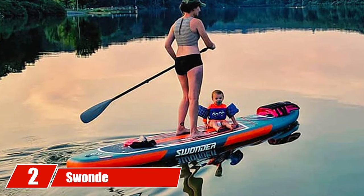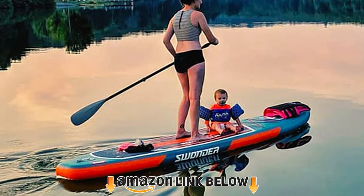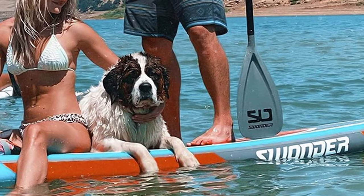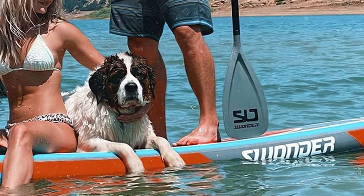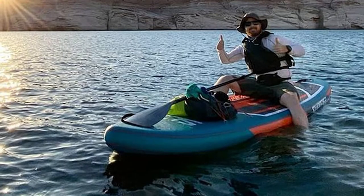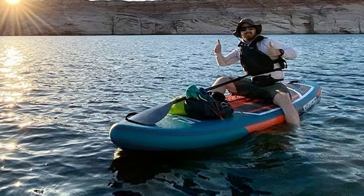Moving on to number two, we have the Swander Inflatable Stand-Up Paddle Board. When it comes to the best paddle boards for yoga, this Swander is right on the mark. With 11 and a half feet of space for your practice, you'll find this long board plenty spacious for all your yoga poses. The soft non-slip deck makes this board suitable even for beginners hoping to get out on the water.